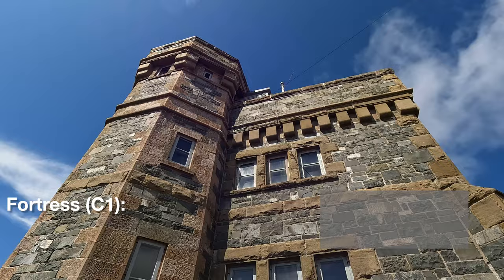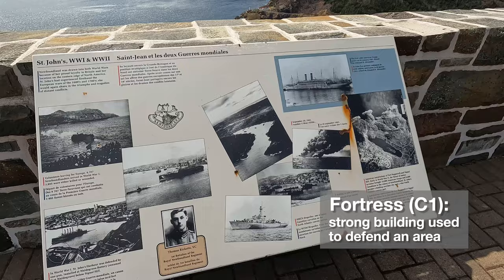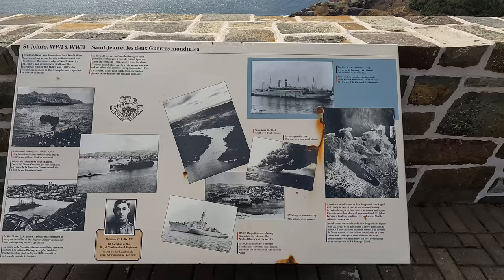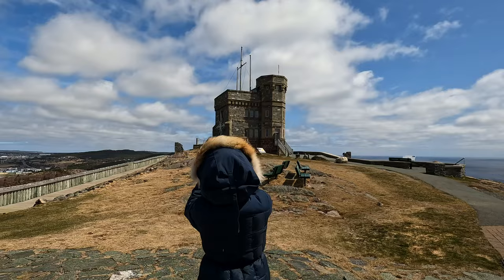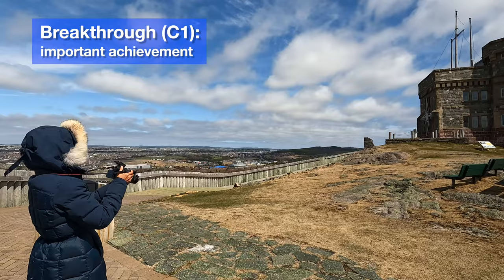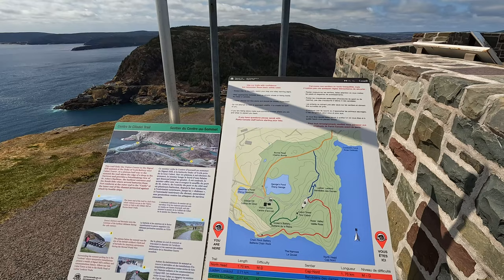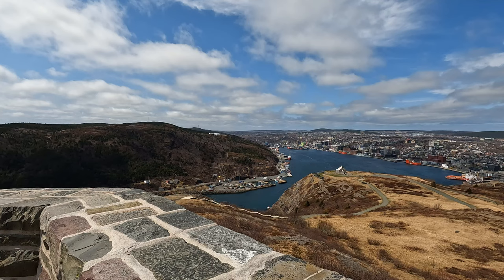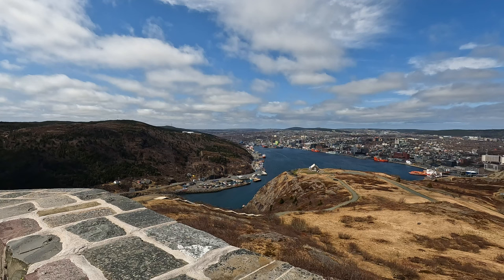Cabot Tower is actually a fortress made of stone. In the past, it was inhabited by soldiers and signalmen who would watch for enemy ships and give a warning signal to others if they saw the enemy. In 1901, this hill became very famous for a different kind of signal — it was a major scientific breakthrough. On December 12th of that year, a transatlantic wireless radio signal was sent from Cornwall, England, across the sea, and was received by Guglielmo Marconi, who is known as the inventor of the radio. The signal sent and received was the letter S in Morse code — just three quick clicks, continuously repeated.